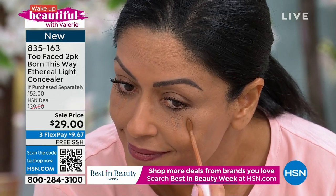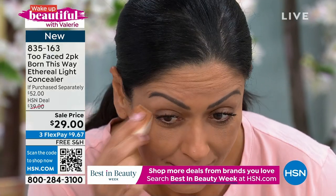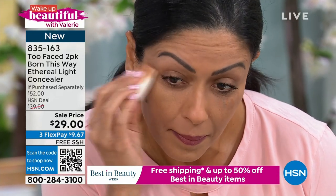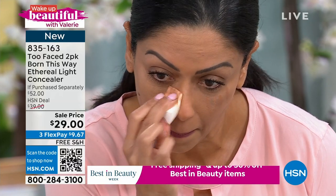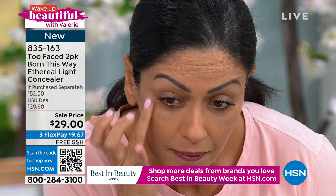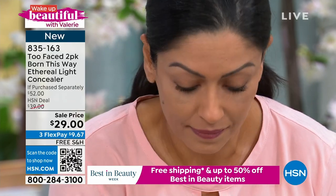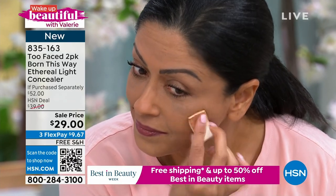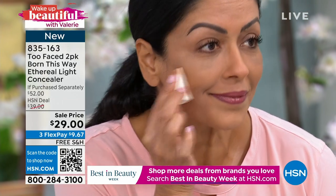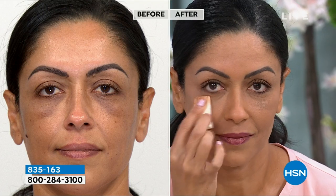Let's talk about application. We're going to start with the traditional area — right underneath the eye. She did a little dot application and then taking her sponge and dabbing it in. If you don't have a sponge, you can use your fingertips. Fingertip application is great for this as well, or you can use a makeup brush. You can see in the before and after how she gets that coverage, but she also gets that beautiful ethereal glow to the skin. It looks super hydrating in a formula that lasts all day.